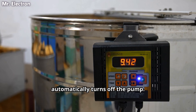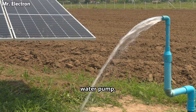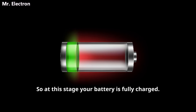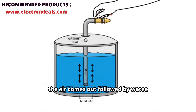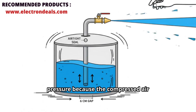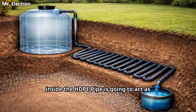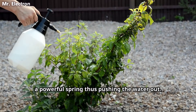When the water level reaches the top, there is a sensor which automatically turns off the pump. You can use solar panels to power the water pump. So at this stage, your battery is fully charged. Now slowly open the nozzle until all the air comes out followed by water. The water is going to come out with pressure because the compressed air inside the HDPE pipe is going to act as a powerful spring, thus pushing the water out.